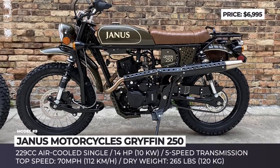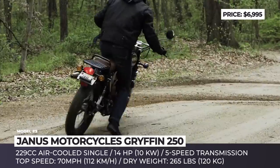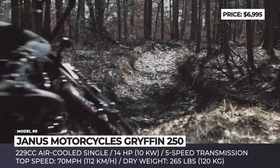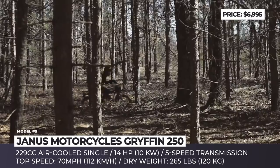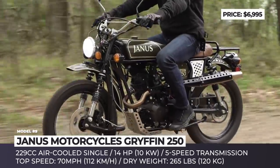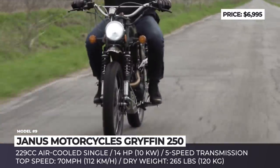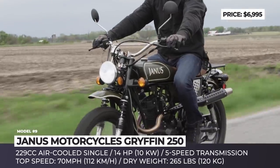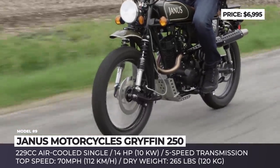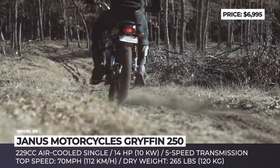Yanis Motorcycles Griffin 250 — this American manufacturer might not be one of the largest names in the industry, but if you seek pure joy of no-frills motorcycle riding, you must give this company a good long look. Made in Goshen, Indiana, and largely by hand, their Griffin 250 is a lightweight yet durable scrambler specifically designed for everyday escapes, both on and off-road.